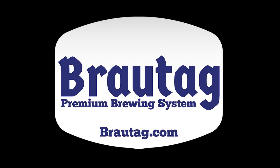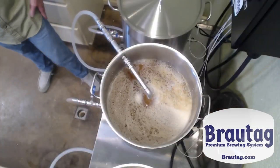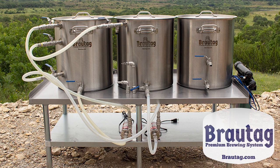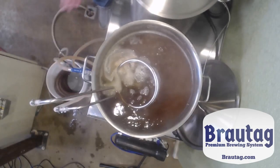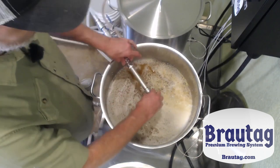Today's show is brought to you by Browtog.com. The new Browtog premium brewing system is a high-quality HERMS system developed by Todd and James. The Browtog consists of three premium stainless steel 20-gallon kettles, perfect for brewing 15-gallon batches, each equipped with durable ball valves and easy-to-use stainless steel quick connects.